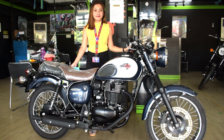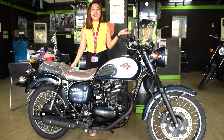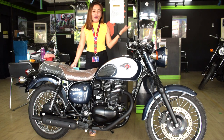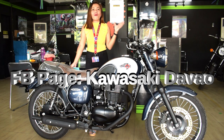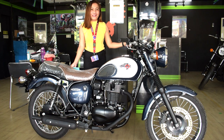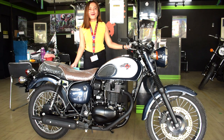If you want to get this motorcycle and get in contact with them, please call or text at 0916-360-2342. Or message them on their Facebook page, Kawasaki Davao. You can reach them anytime.